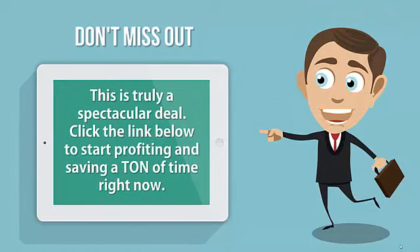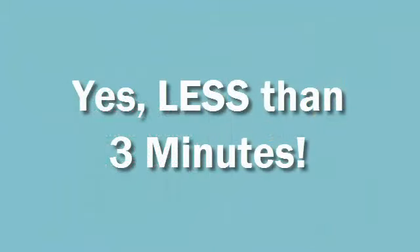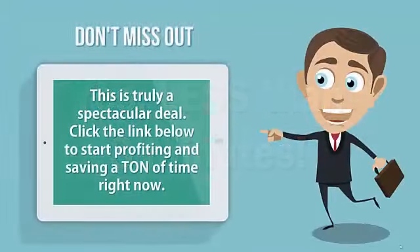Click the link below to start profiting and saving a ton of time right now. I promise you, this will be one of the best decisions you've ever made if you're interested in providing beautiful websites to local businesses. And remember, it takes less than 3 minutes to upload and fully customize — I show you proof below. Once you install your first website using this superior technology, I think you'll be as excited as I am about this amazing tool.